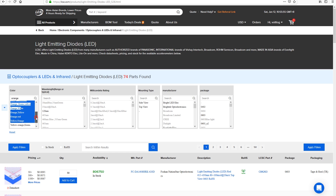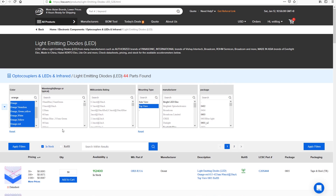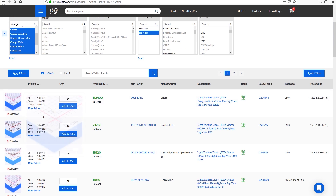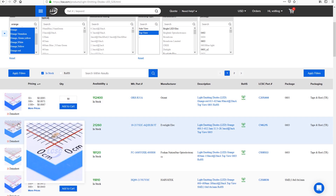So I need some amber LEDs - let's check all of these. I need top side viewing, let's check the in-stock option as well. So we have 44 parts found. I very much like that they show you a picture of the device and they have this pop-up zoom widget that helps.